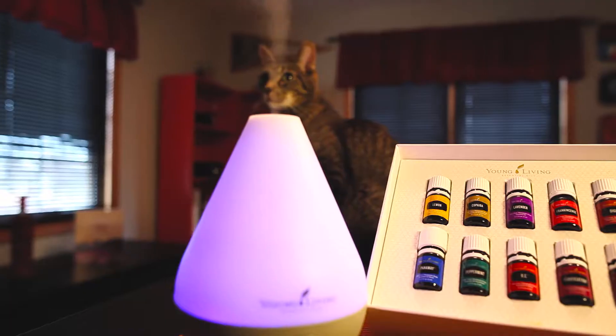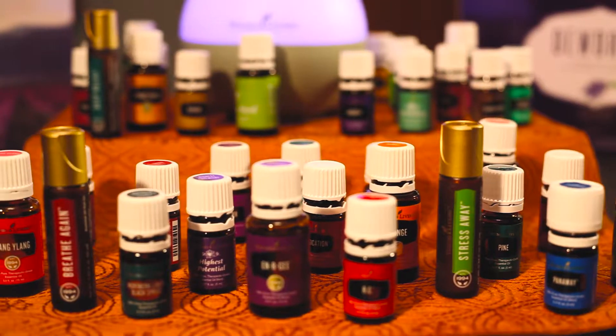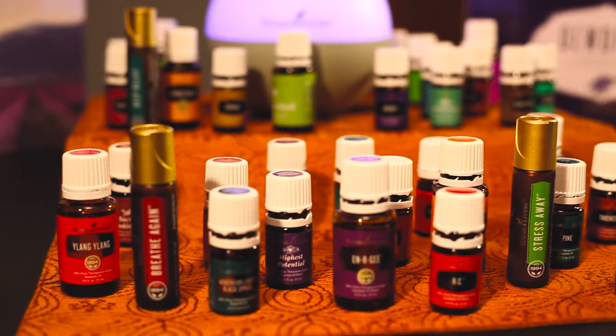Think about your headaches, your back aches, your snoring, your allergies, your anxious pet that you want to calm down. Everyone has these problems, so everyone can benefit from essential oils.